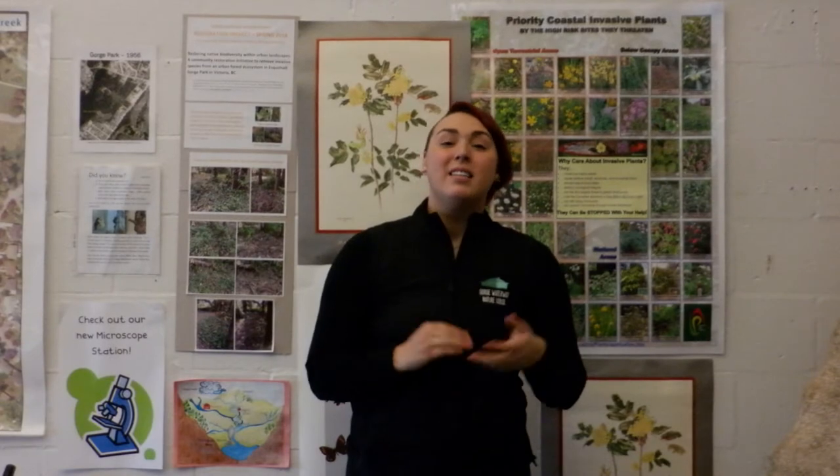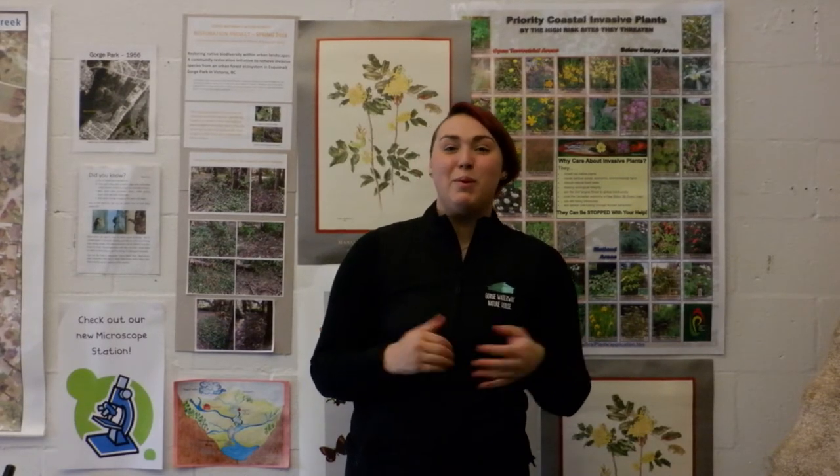Thank you for watching and learning all about the Nidka Rose today. Tune in next week to find out what native plant species we'll be talking about next.